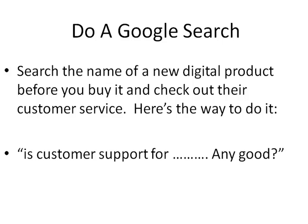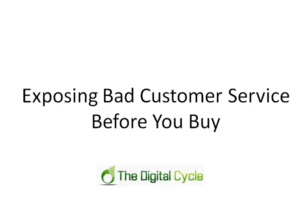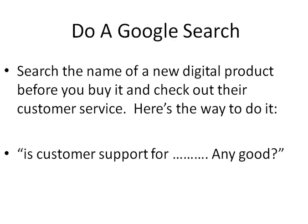There are more details on how to interpret those results in a post on my blog, The Digital Cycle, under the same title as this video: "Exposing Bad Customer Service Before You Buy." Use this type of Google inquiry to help protect yourself before purchasing.